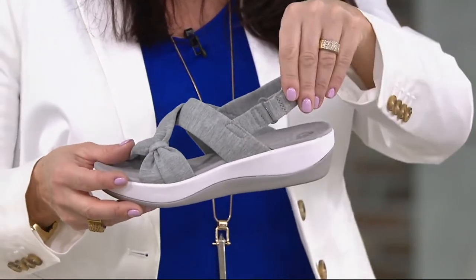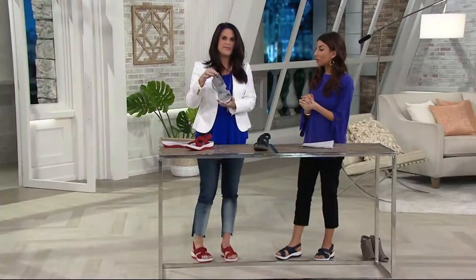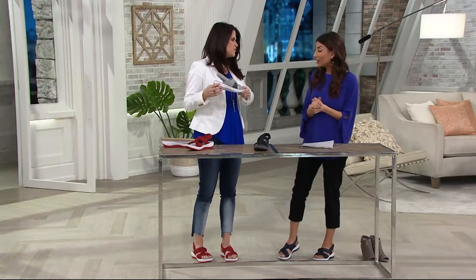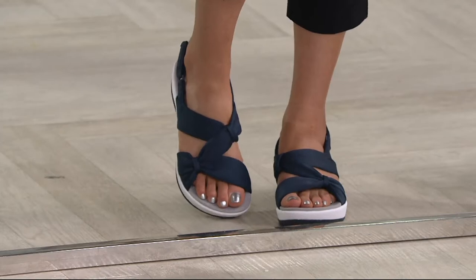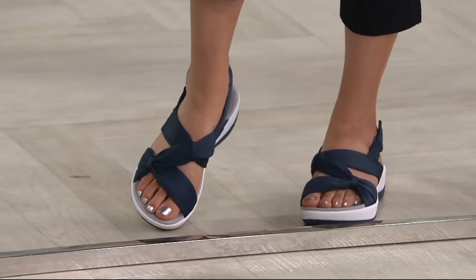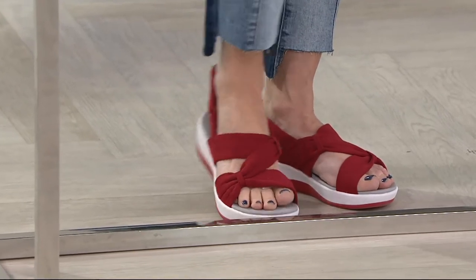Cloud Steppers is unique because this sporty sandal has versatility — instead of a sneaker, you might go for the Arla Primrose at a theme park or on your feet all day. You can even wear it with a high-low dress, shorts, or capris. It has a little give on top because it's a jersey material, with a hook-and-loop closure on the side.